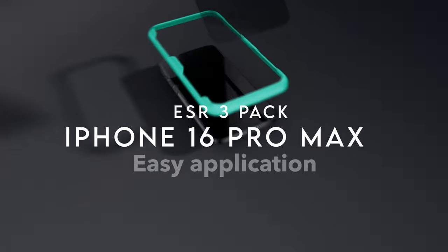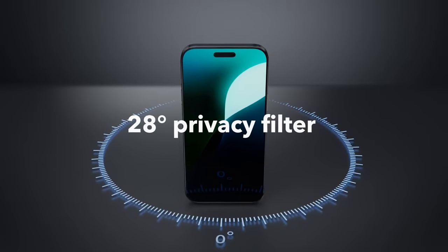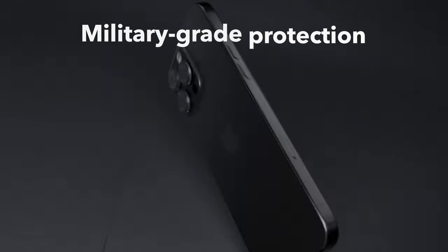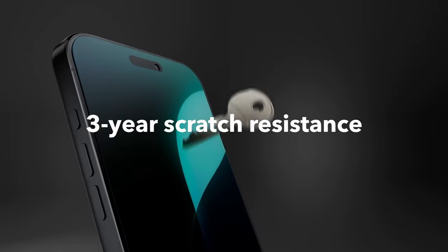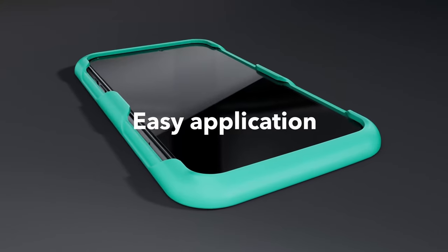On number three: ESR 3-Pack. Let's dive into why the ESR 3-Pack screen protector for the iPhone 16 Pro Max stands out. First up, privacy — the advanced privacy filter keeps nosy people out, blocking views from angles over 28 degrees, so what's on your screen stays your business. Next, there's serious protection. This isn't your average glass — it's military-grade, resisting up to 33 pounds of force. That means accidental drops, bumps, or scratches won't stand a chance.